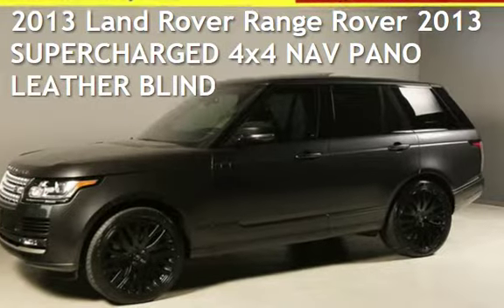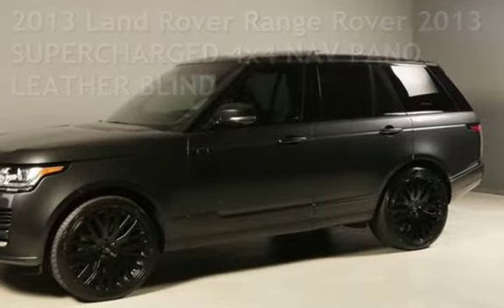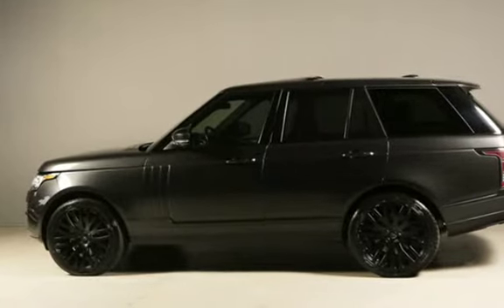Presenting a pre-owned 2013 Land Rover Range Rover. This four-door SUV has an eight-cylinder, 5.0-liter V8 engine, with four-wheel drive, and an automatic transmission.